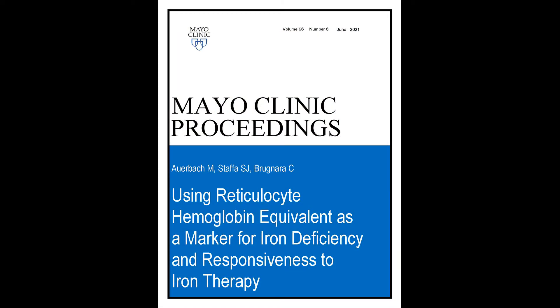My name is Michael Auerbach. I'm a hematologist and oncologist in private practice in Baltimore, Maryland, and clinical professor of medicine at Georgetown University School of Medicine in Washington, D.C. I'm going to speak to you today about our manuscript, which will be published in the June Mayo Clinic Proceedings, using reticulocyte hemoglobin equivalent as a marker for iron deficiency and responsiveness to iron therapy.